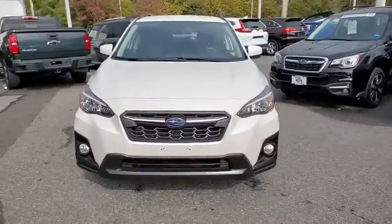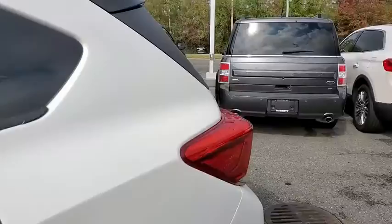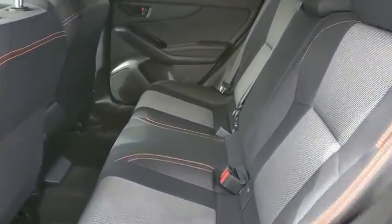And since it's a Subaru, you know the Crosstrek is built to last. This vehicle has less than 25,000 miles. Here are some of this vehicle's great options.